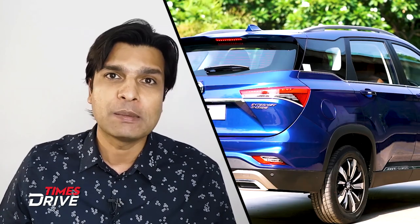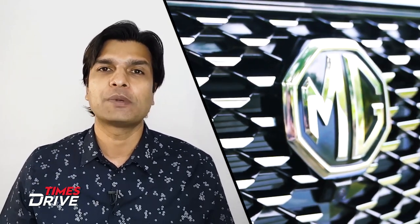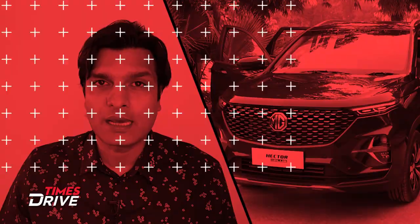Hi guys, I am Pnath and welcome to TimesRide. Another product that we are watching with an online launch during the time of Corona. We now know the features, pricing, dimensions — everything we need about the new Hector Plus. MG launched the Hector Plus, which we have seen at AutoExpo 2020. So this video is about the Hector Plus.